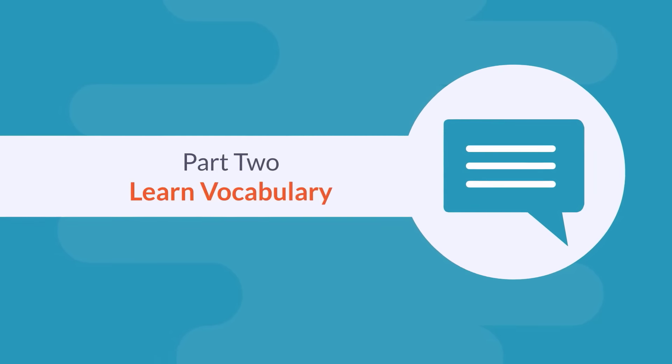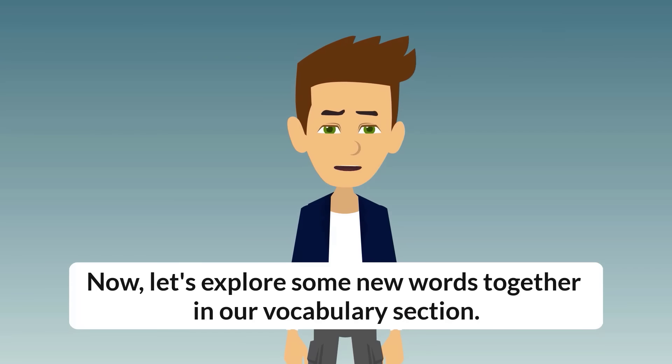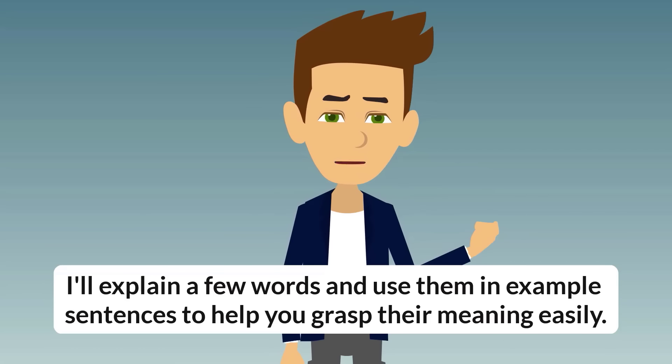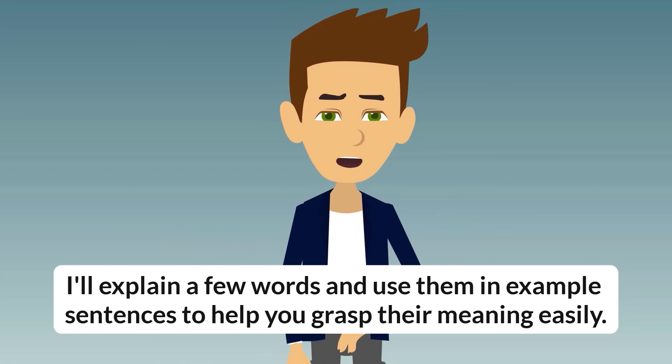Part 2: Learn Vocabulary. Now, let's explore some new words together in our vocabulary section. I'll explain a few words and use them in example sentences to help you grasp their meaning easily.